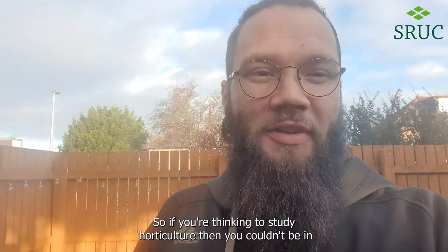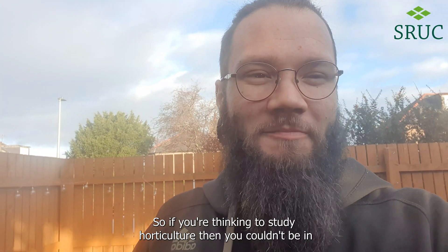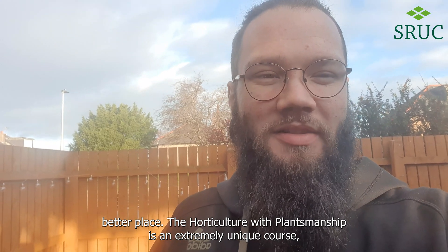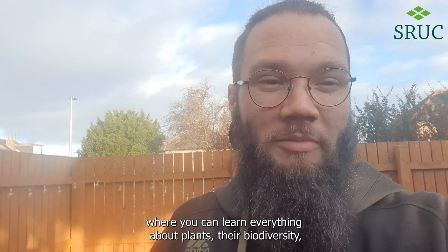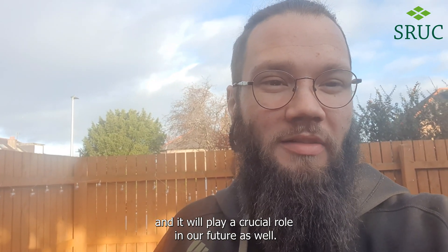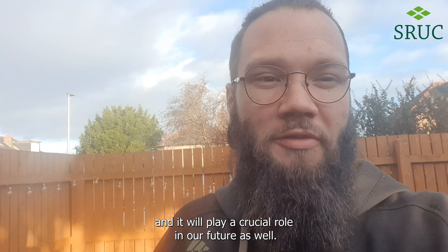So if you're thinking to study horticulture, you couldn't be in a better place. The Horticulture with Plantsmanship is an extremely unique course where you can learn everything about plants — their biodiversity, cultivation and conservation. And that plays a crucial role in our history, and it will play a crucial role in our future as well.